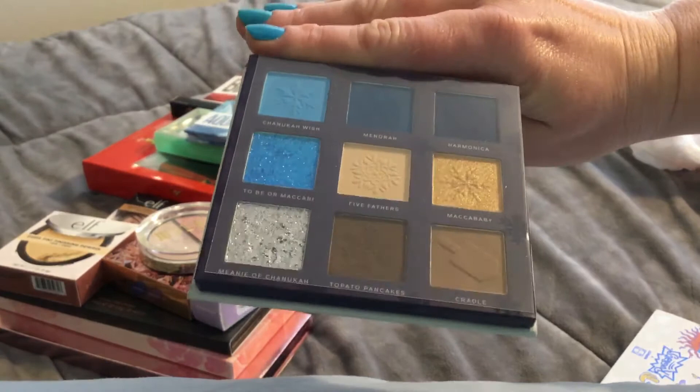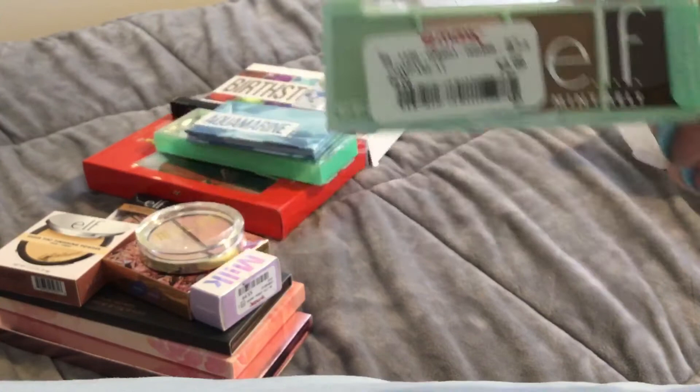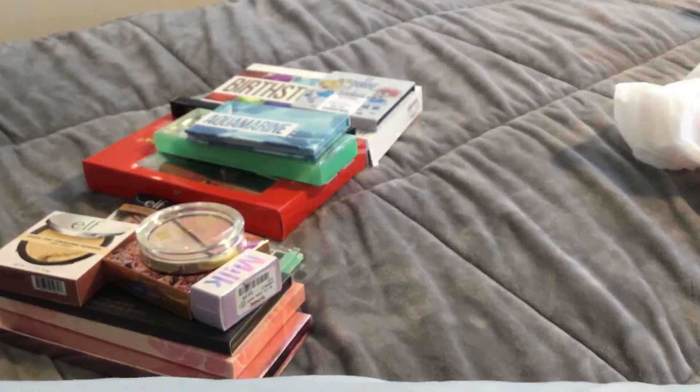I'm not a huge fan of the two pressed glitters because I wear contacts, but I do think the embossing is really cute and I like the color story. For $2.99 you can get the ELF Mint Melt mini palette, which I thought was seriously adorable — I love this collection, the packaging, and the colors. They also have the Mint Melt primer mist for $2.99.